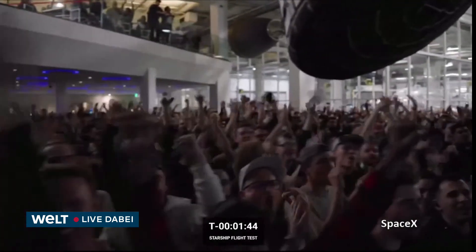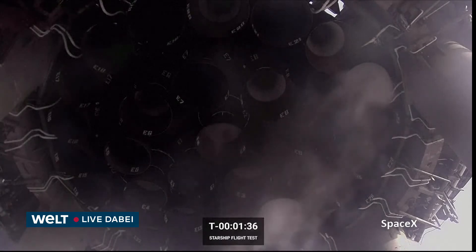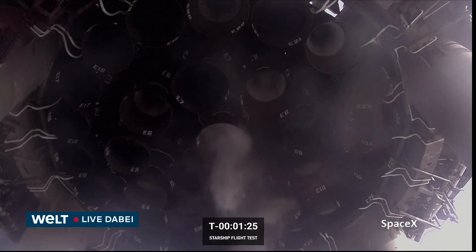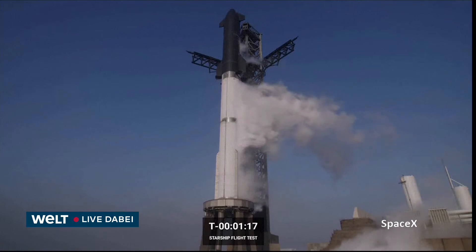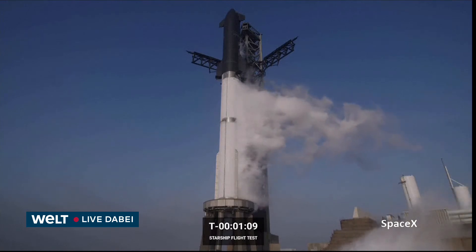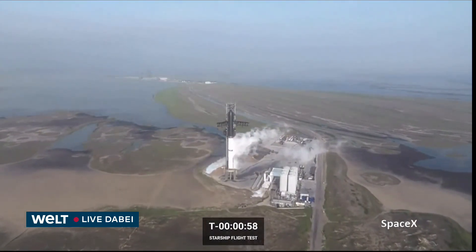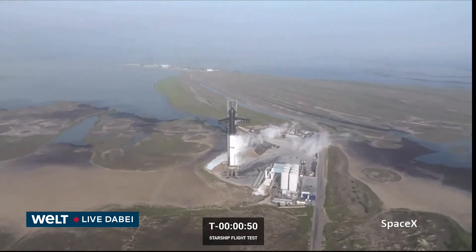We can see those TVC wiggles now. We're currently inside 90 seconds. Next major activity: T-minus 40 seconds — that is a gate, a decision point. We're waiting; the propulsion team may need a few minutes. Flight termination system is armed for flight. We're getting ready for T-minus one minute and counting.